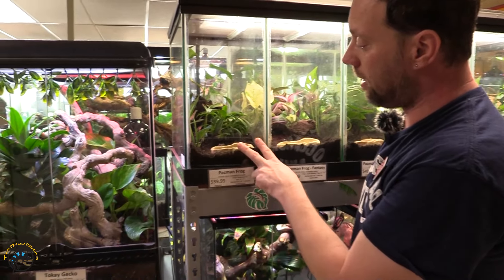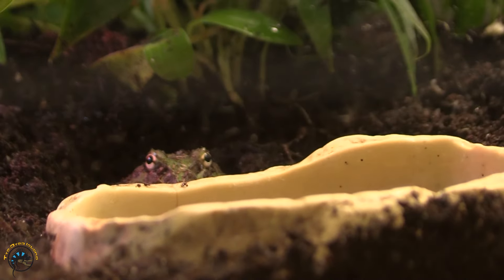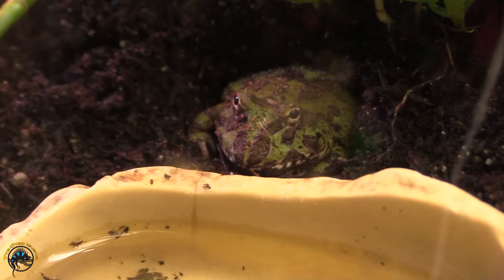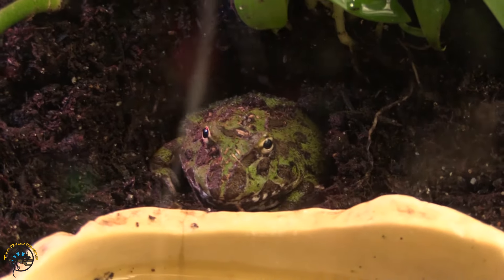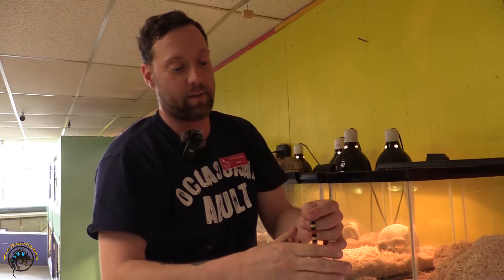Next up is our pacman frog — a regular green pacman frog. It's not gonna be hard for Heather to find this guy; he's been sitting right up there by his water bowl all day. I fed him and gave him water, and he's still just saying 'thanks for taking care of me, I'll sit right here and watch you guys all day.'